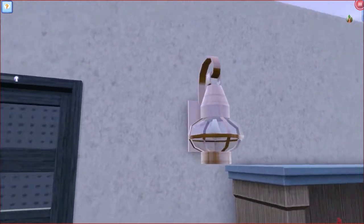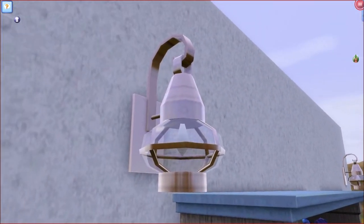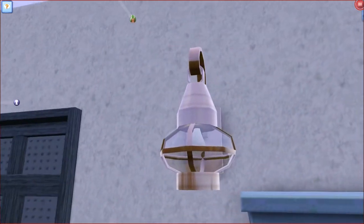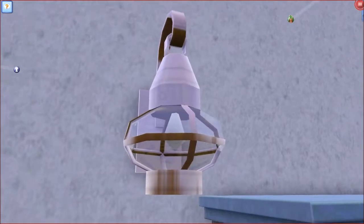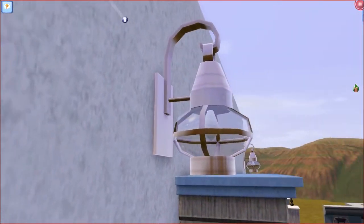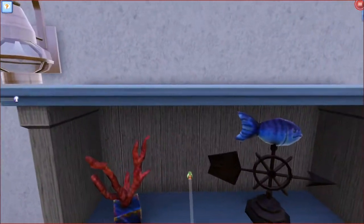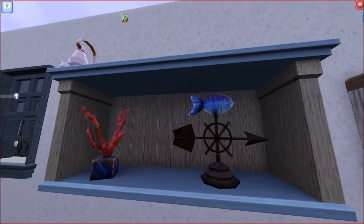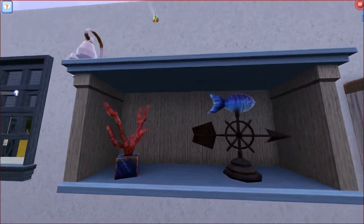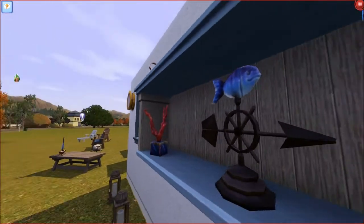Over here we have a lamp — I have two of them, I put one down there as well. These would look really nice indoors or outdoors. Very, very cute. Then as we come down here, we have a wall piece which is a shelf, and it has some coral and a fish on it. Very, very nautical.